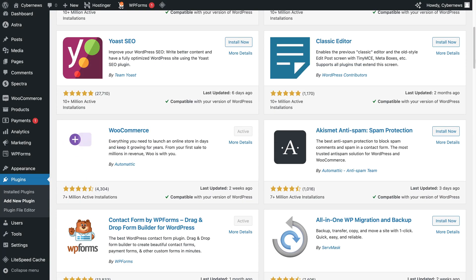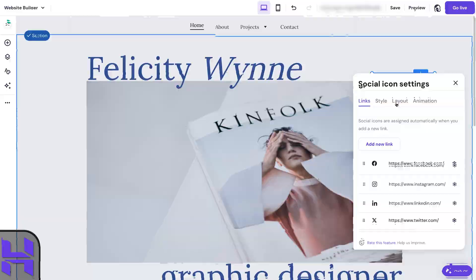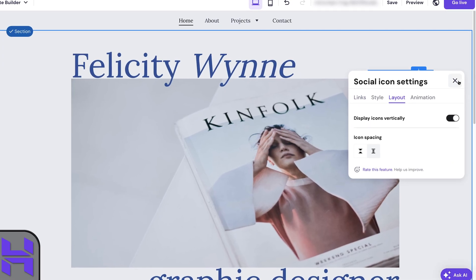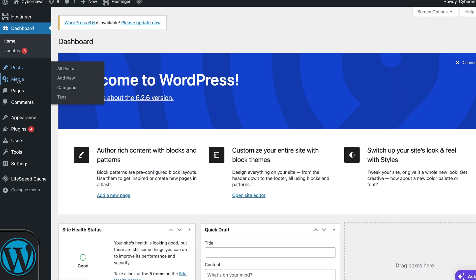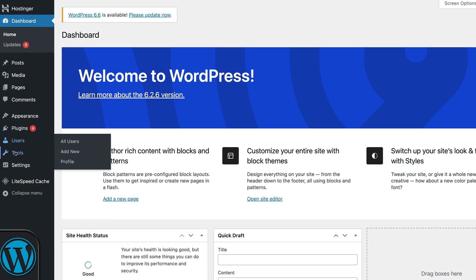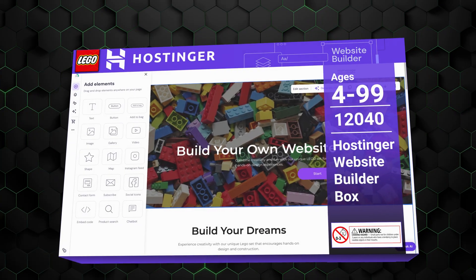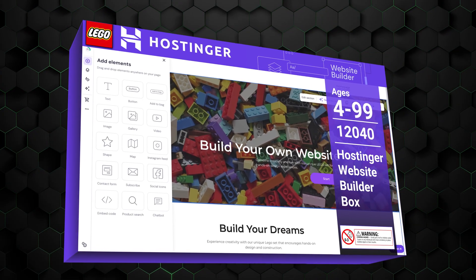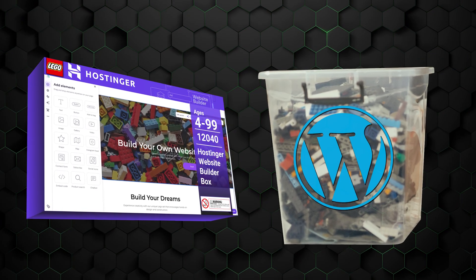WordPress focuses on providing complete freedom and control over every detail, but that level of freedom can lead to indecisiveness and confusion, particularly for those new to website building. The main difference is that a website builder lets you quickly design small projects with basically no knowledge, while WordPress gives full control but requires previous knowledge or willingness to learn. Hostinger is like a pre-made Lego set where you pick what you want, while WordPress is like a box of Lego pieces where you build whatever you like.